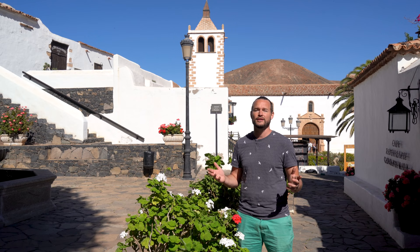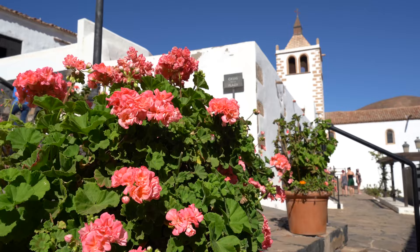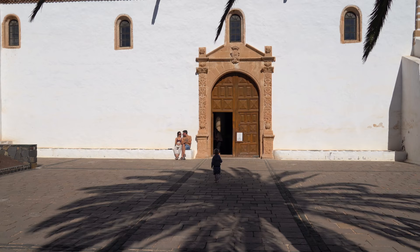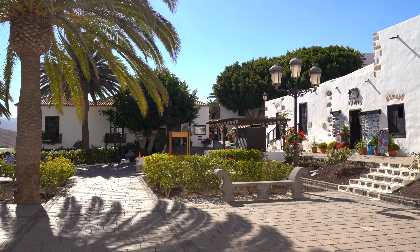On Fuerteventura you'll find a lot of old towns with a beautiful location between the mountains. By far the number one is Betancuria, where we are today. This little old town was founded in 1404 and it used to be the capital of the entire Canary Islands, and for hundreds of years it was the capital of Fuerteventura. Betancuria was founded by the Frenchman Jean de Betancourt, and despite the rich history this village is tiny but picture perfect.